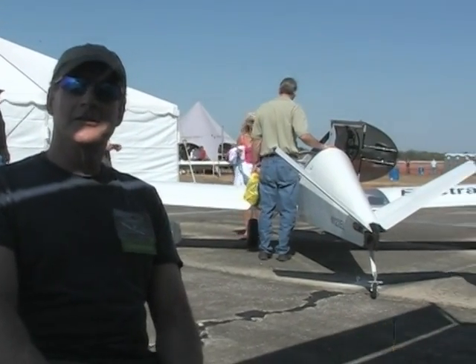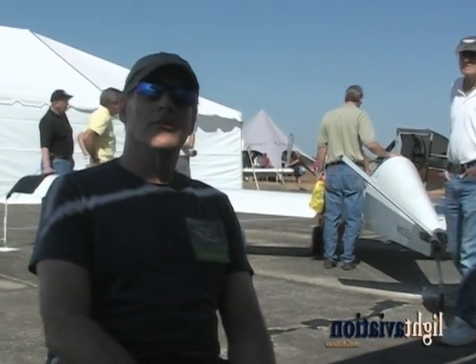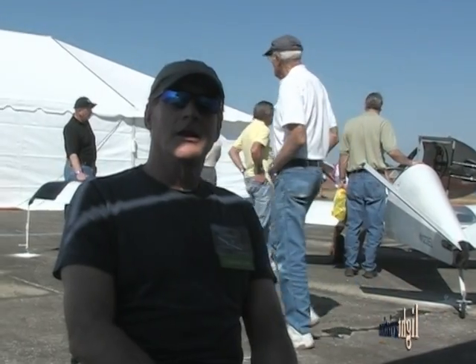Here we have Randall, he's with the Electric Flyer. It's here in the background. Randall, tell me a little bit about what you got going on here.